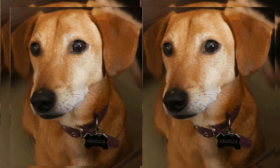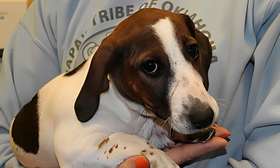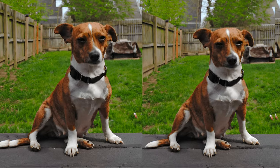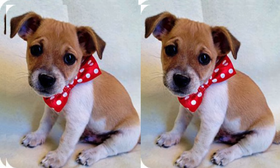Welcome — meet the Jackshund, the playful and adorable mix of a Jack Russell Terrier and a Dachshund. With their lively eyes, perky ears, and a compact body, Jackshunds inherit the best of both breeds. Their coat can vary in color and length, often resembling a blend of the Jack Russell and Dachshund.